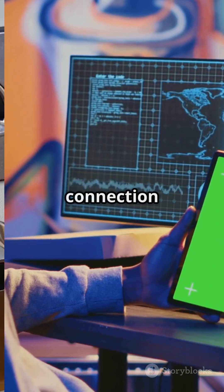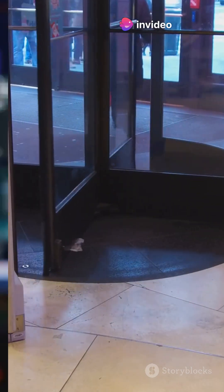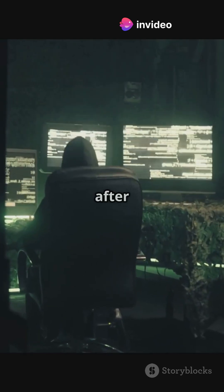First, hackers set up a persistent connection. Think of it like leaving a secret door open so they can come and go. They might use backdoors, trojans, or sneaky scripts that reconnect after every reboot.